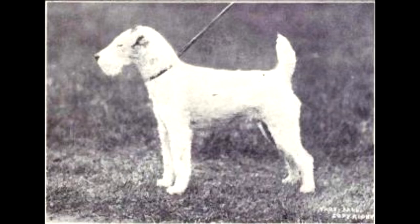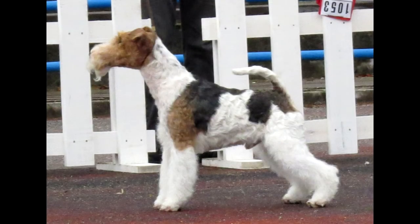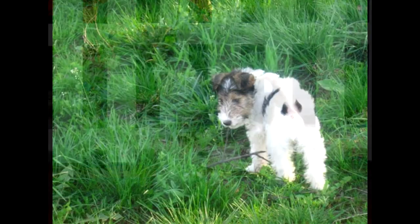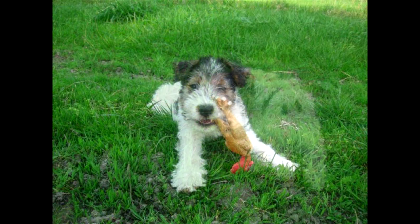Myasthenia gravis more often is a congenital problem and affects several puppies from a litter at once. Due to the lack of acetylcholine, the transmission of nerve impulses to the cells is disrupted, and weakness of certain muscle groups occurs. Hearing problems are also noted. A wire-haired fox terrier should not be acquired if there is no time for its full range of walks. The pet will use unspent energy to destroy the atmosphere at home, and in the absence of walks, the dog will bark and howl, which can provoke a conflict with neighbors.